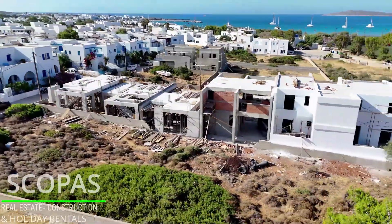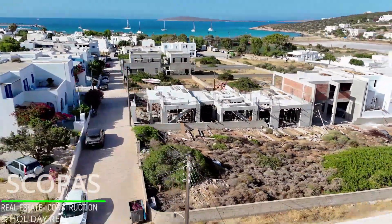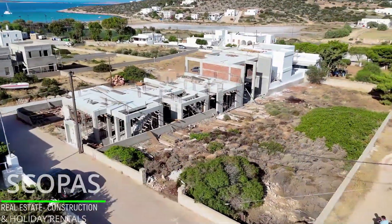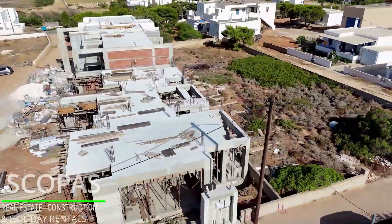South orientation with a unique view of Aliki's Bay and its port. Suitable for permanent or holiday home in the idyllic Cycladic landscape. It is also an ideal choice for investment.